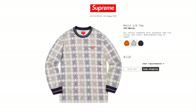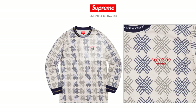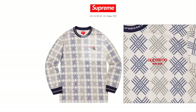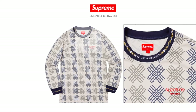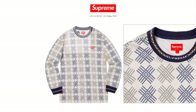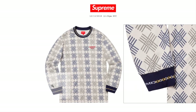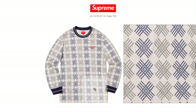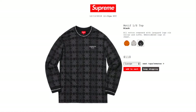The black color is sold out. This one is pretty nice — it has Supreme New York which stands out. It also has Supreme around the neckline and by the cuffs. The black color still has size large available.